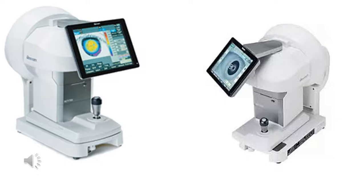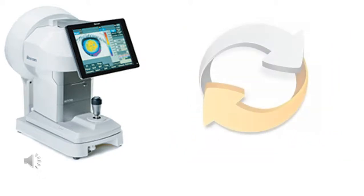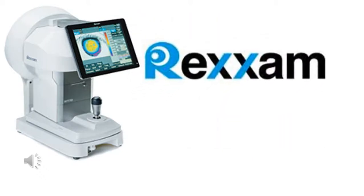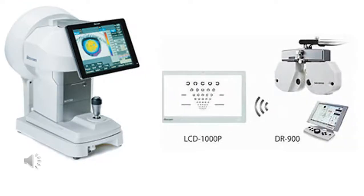In a small cubicle, we can diagnose the patient with the capability to synchronize in one system. This is the evolution of Rexam — featuring the digital refractor with the LCD chart.